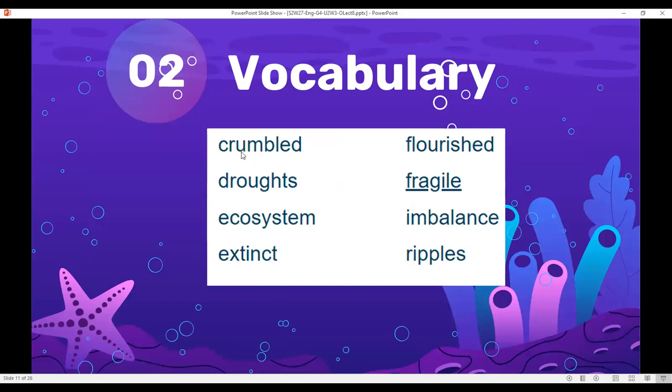These are our vocabulary words: crumpled, droughts, ecosystem, extinct, flourished, fragile, imbalance, ripples.